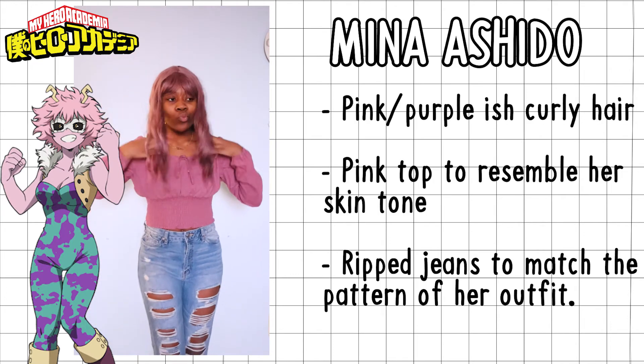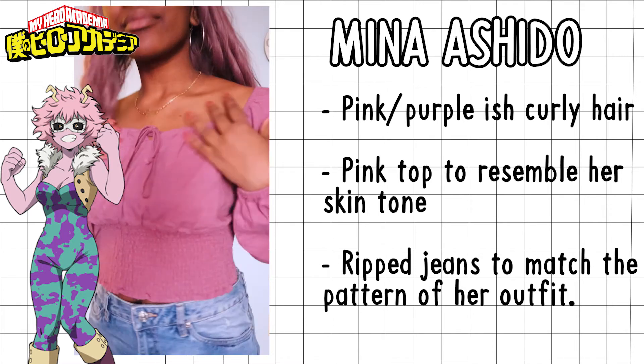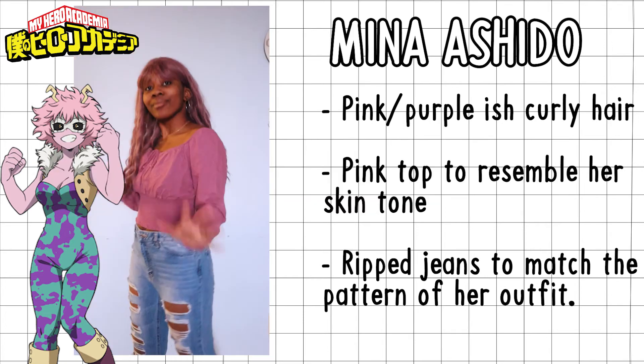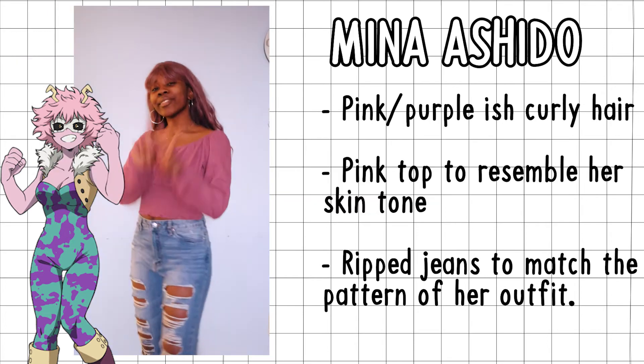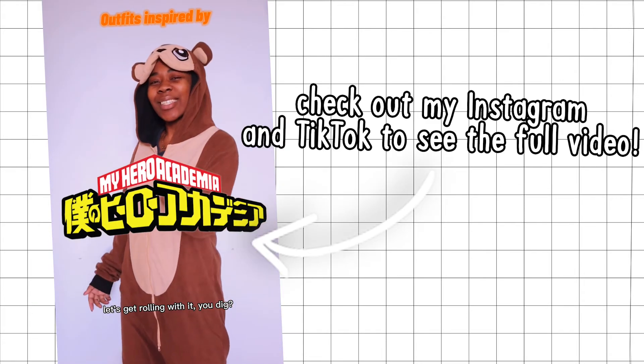Last but not least, we have Mina and her very nice, simple outfit. You've got the pink hair just like hers, then a pink shirt to reflect her color. I went with red jeans to reflect the polka dot style in her costume — kind of like holes — and it's just cute!